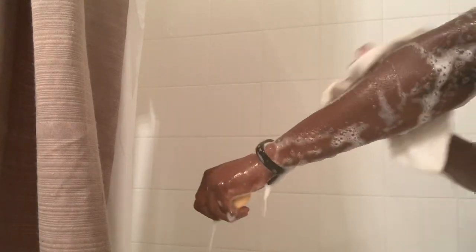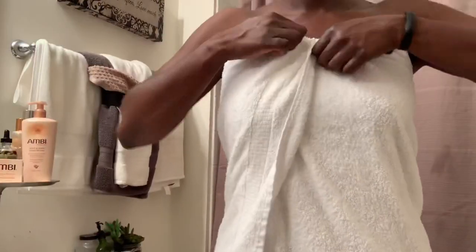Starting out with the cocoa butter cleansing bar — this bar is used to help moisturize the skin and visibly even skin tone. I'm not normally a bar-type of girl, I'm more of a body wash person, so I was pleasantly surprised that the cleansing bar generated the lather that it did. I like a soap where I can see the cleansing happening, and this bar provided that, while also giving me a great amount of moisture. I was able to glide the bar on my wash rag as well as directly on my skin.